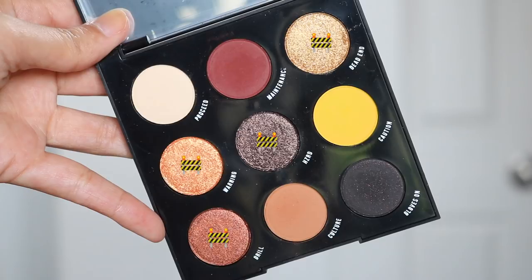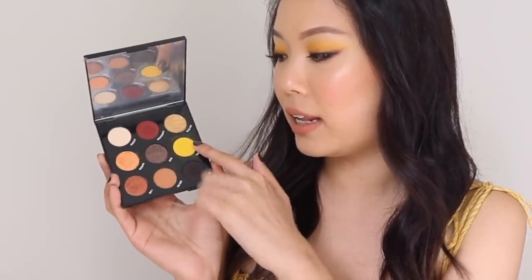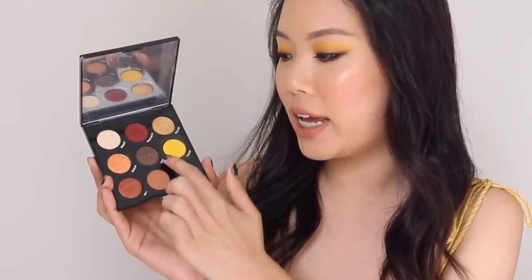The first thing I want to talk about is the eyeshadow palette, Proceed with Caution. In this palette you get four mattes, four metallics, and Gloves On — which I'd technically call a matte as well, since it's a matte base with specks of glitter. So technically five mattes and four metallics. When you only have nine shadows, it's very important to have a good selection of mattes and shimmers. In this palette you get a highlighting shade, a transition, a medium, a dark, and a pop of color. The shimmers are a good variety: a light gold, an orange, a rustic red, and a dark shimmer shade.